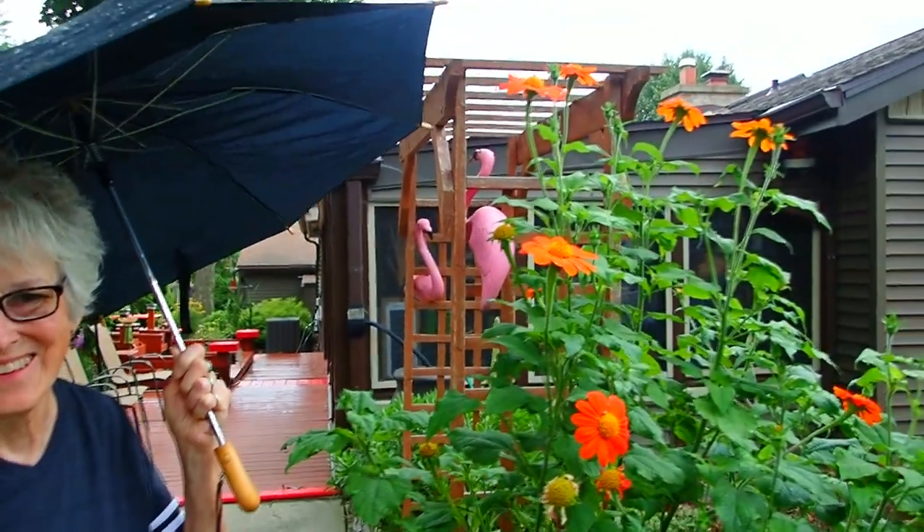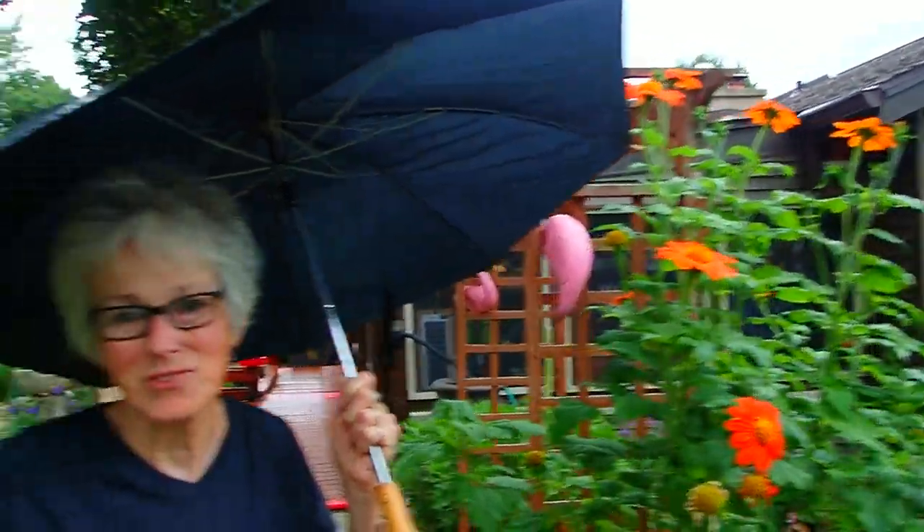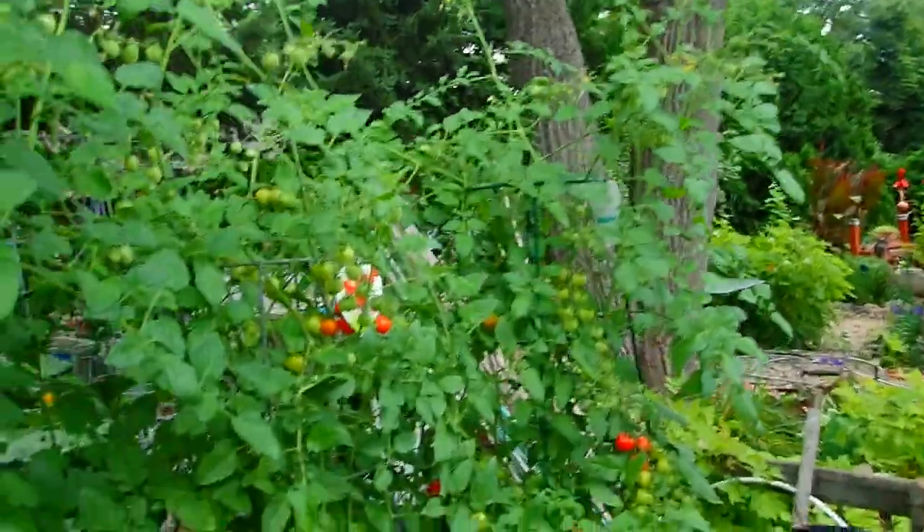I have to almost come out every day to chop these off. They're taller than me — about six and a half feet now.